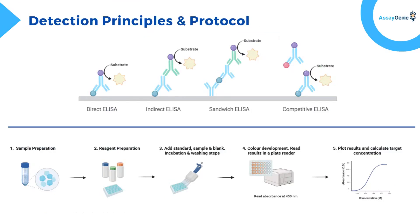ELISA is a powerful technique for detecting and quantifying specific targets in research and clinical applications. Let's explore the four main types of ELISAs. Direct ELISA: an antibody directly binds to the target antigen and a substrate reacts to produce a measurable signal. This method is simple and fast but less sensitive.